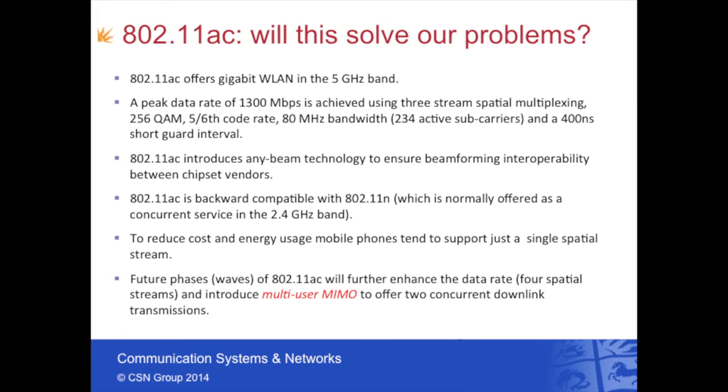The latest Wi-Fi standard is 802.11ac, which offers gigabit capabilities in the 5 gigahertz band. We achieve a peak rate of 1.3 gigabits per second by using three MIMO spatial streams, 256 quadrature amplitude modulation, a code rate of 5/6, 80 megahertz of bandwidth based on 234 active sub-carriers, and a shortened guard interval of just 400 nanoseconds. One thing that's nice about 802.11ac is it introduces AnyBeam technology, which allows beamforming — the focusing of energy from an access point to a specific client — and this works between any two devices irrespective of the particular vendor's chipset.